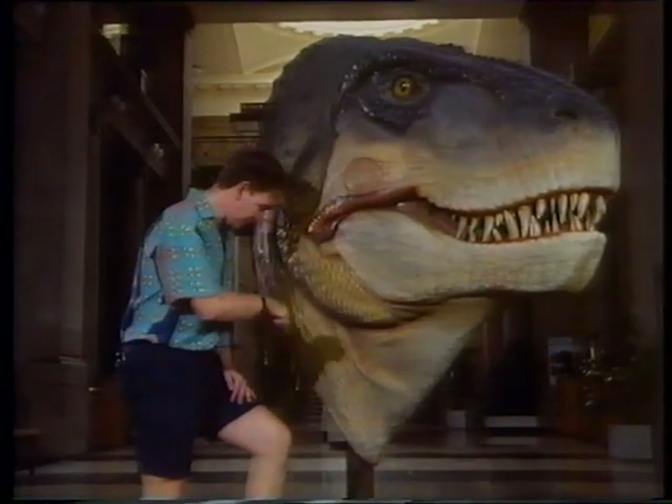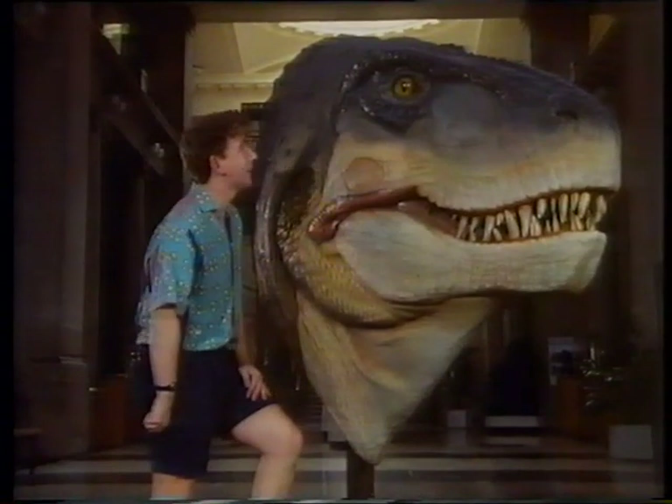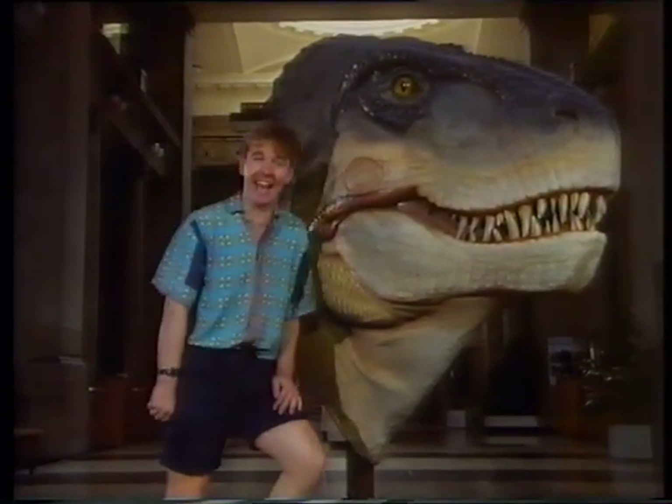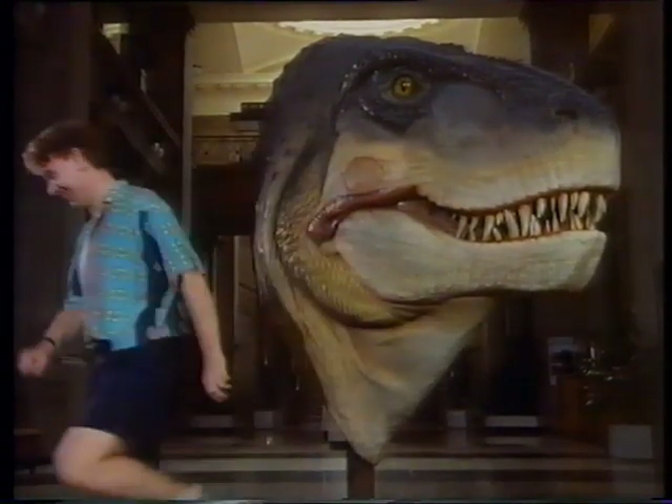But if you look at its arms... Where are your arms? You haven't got any. Pretty armless dinosaur, then. Pretty armless dinosaur - I like that.